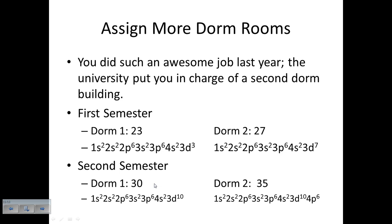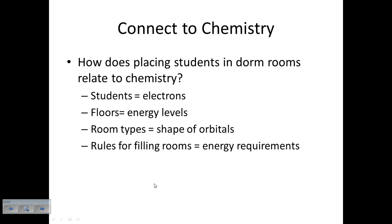The reason it's important you understand this - I know what you're thinking: these are all about dorm rooms, Ms. Hinkson, none of this really matters. But the connection to chemistry is this: how does placing students in a dorm room relate to chemistry? It's all about electrons, which is what we'll be discussing this whole unit. Students are electrons. Floors are the energy levels that electrons live on. Room types are the shapes of orbitals - electrons go in different shapes depending on what level they're at. Our rules for filling rooms are the energy requirements. You already know all the rules - you just have to substitute students, floors, and room types with our new chemistry vocabulary. If you understood this, the whole unit will be a lot easier. If you struggled, watch the video again and come back with questions tomorrow.